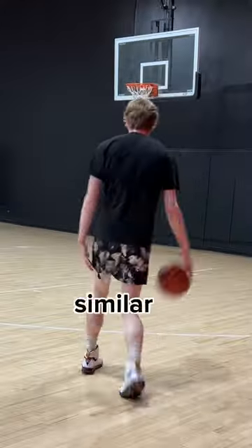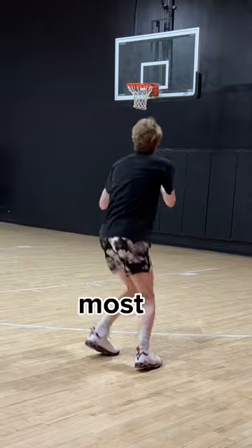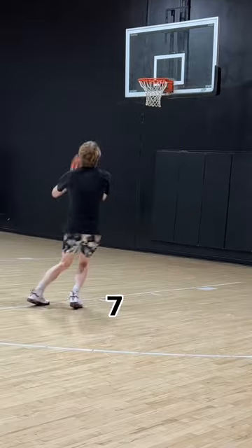In all honesty, these feel extremely similar to the Huarache, and these are one of the most comfortable Jordans I've ever worn. I give these a 7 out of 10.